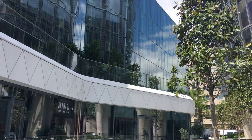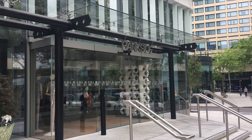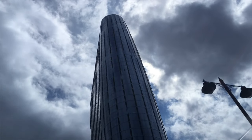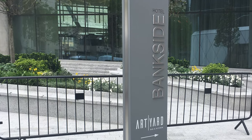Art Yard Bar & Kitchen is a trendy restaurant in the new six-story Bankside Hotel. The hotel and restaurant is part of the new Blackfriars One development, including the new and impressive high-rise with residential flats, retail and a new public area.